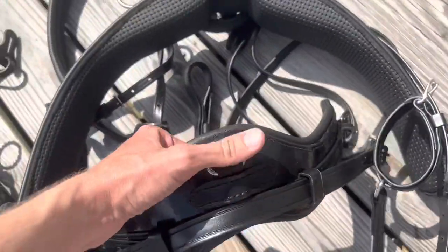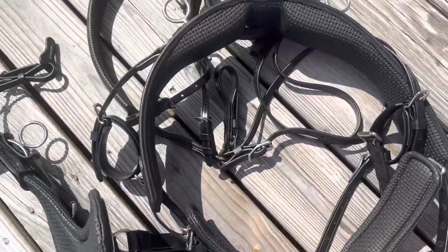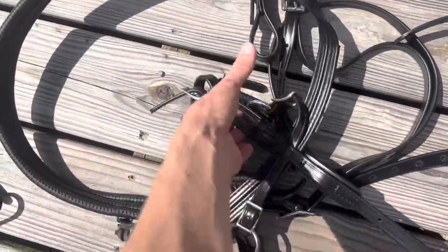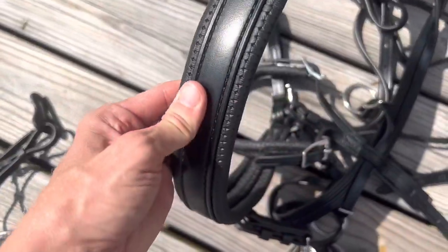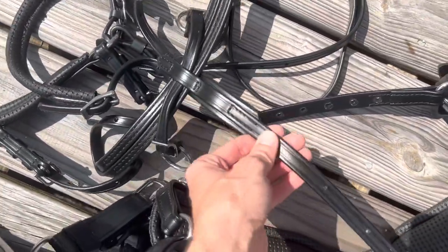I also got the comfy curve girth here, and again all the stuff looks just so comfortable. We have the breeching and the prepper here attached as well.